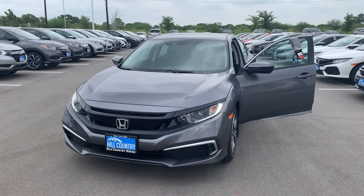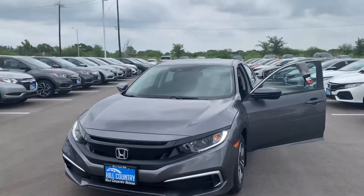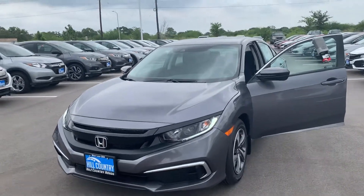Hey Nigel, this is Jose Bautista here at Hill Country Honda. I just want to sell you one of their many 2019 Honda Civics LXs.